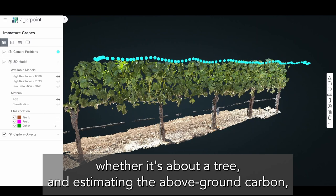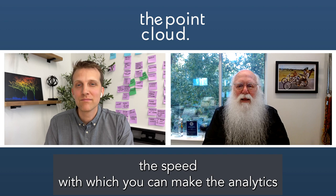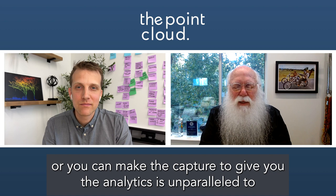Whether it's about a tree and estimating the above-ground carbon, the speed with which you can make the analytics, or make the capture to give you the analytics, is unparalleled to anything I've ever seen before.